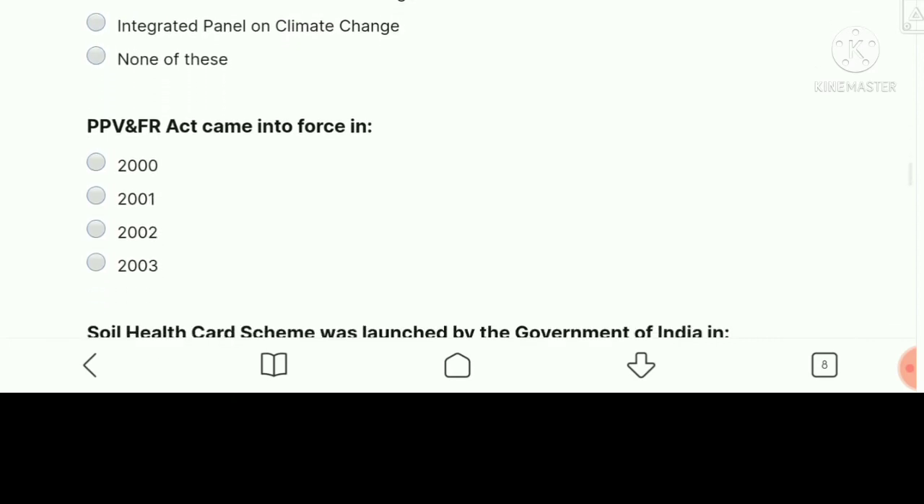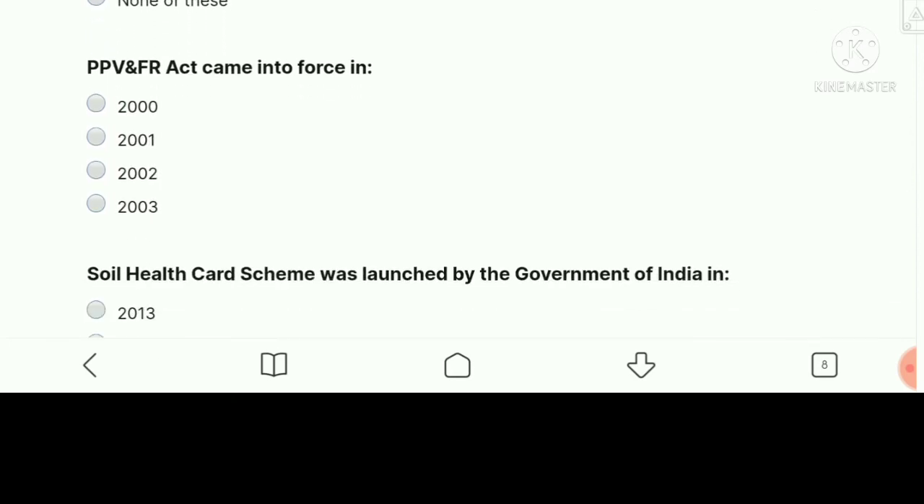PPV&FR Act came into force in — the right answer is 2001.